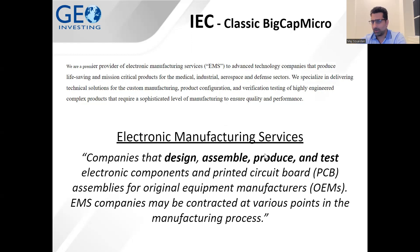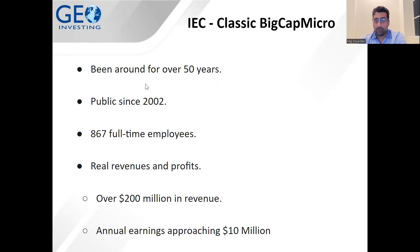This is a legitimate company. They've been around for over 50 years and have been public since 2002, with 867 full-time employees. They had real revenues and real profits — over $200 million in revenue by the time they got acquired, and annual earnings approaching $10 million. This proves again that it's a micro cap company with real revenues, real profits, and a real business.